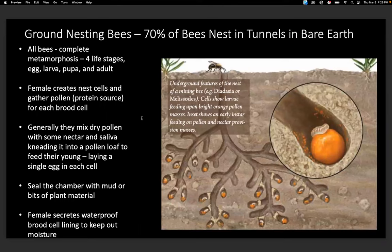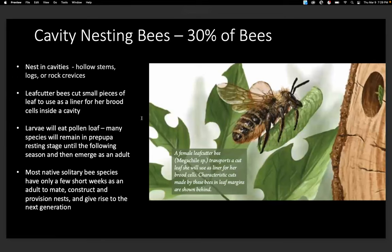It's also important to know about where bees nest. 70% of native bees will nest in the ground — in tunnels in bare earth. The female will dig into the earth, create tunnels, go collect pollen, make her little pollen loaf, lay her egg on top of that, and then seal off the chamber. The other type are cavity-nesting bees, which nest in hollow stems, logs, or rock crevices. The female leafcutter bee is a good example — as her name implies, she'll cut little circular portions of a leaf and use those to line her brood cells inside a cavity, then seal it off.